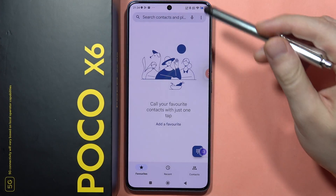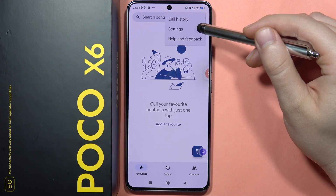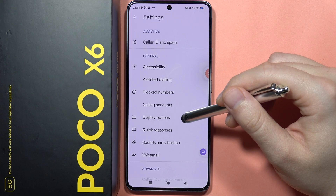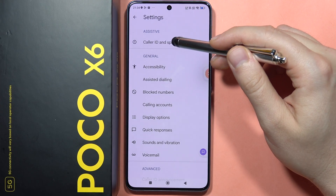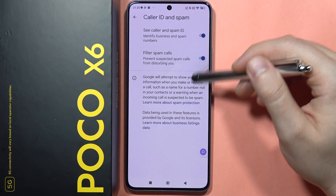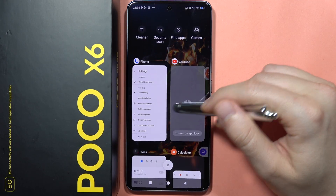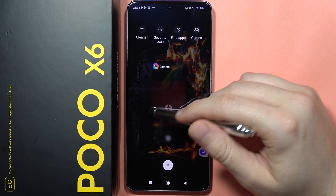The last feature I want to show you is in the Phone Dialer. Tap the three dots in the upper right corner, go to Settings, and you can quickly block all spam and robocalls. Go to 'Caller ID and Spam' and enable the switcher to filter spam calls.